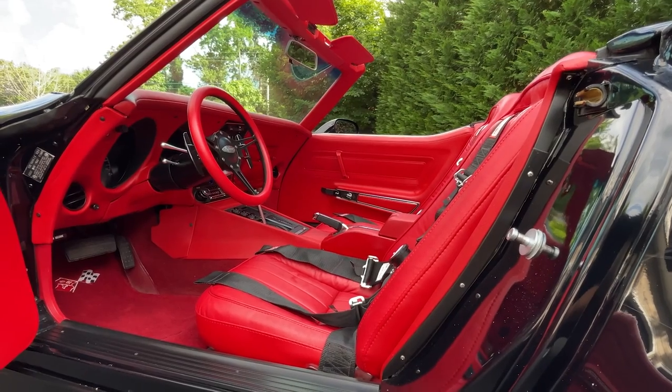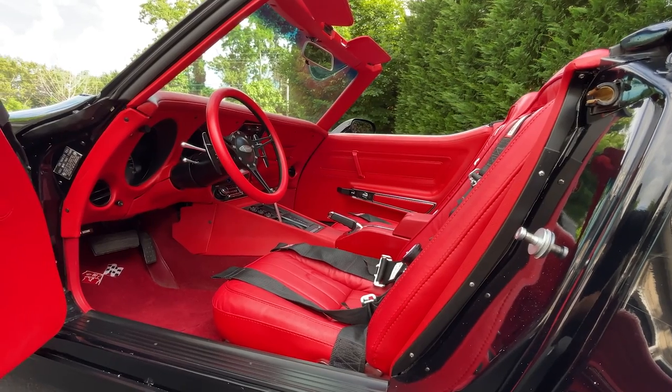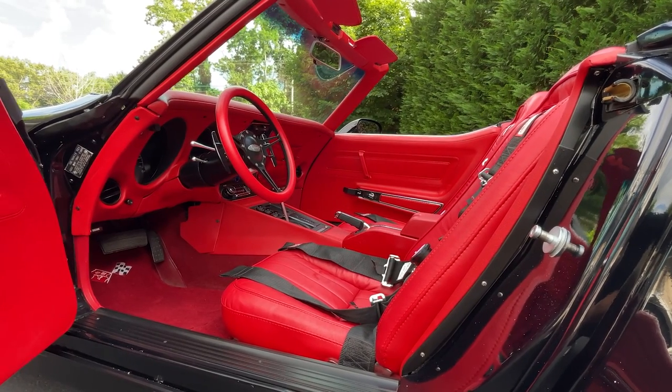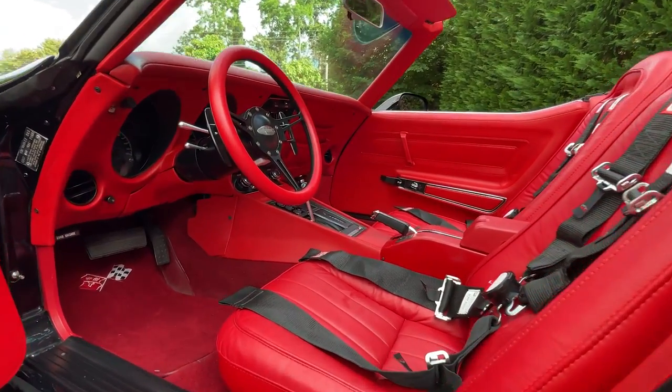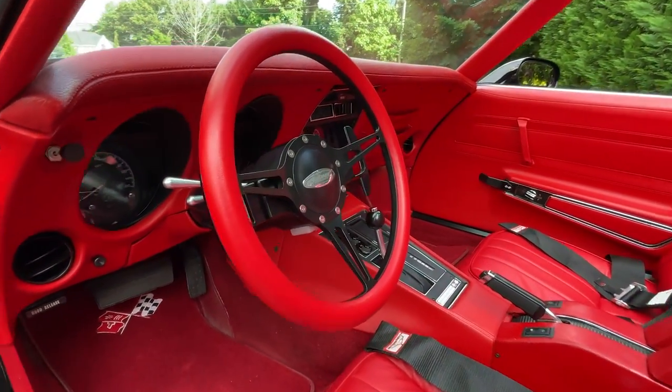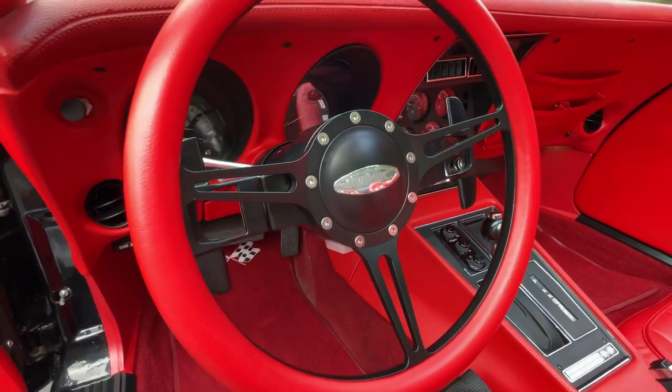Finishing off this custom ride is a fully custom red interior. A Budnik steering wheel holds you in along with a custom four-point harness. The column is fully adjustable and does have paddle shifters.